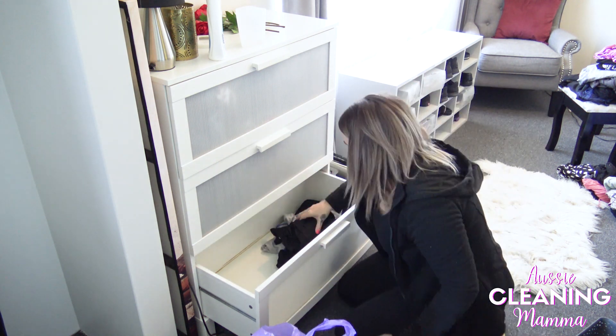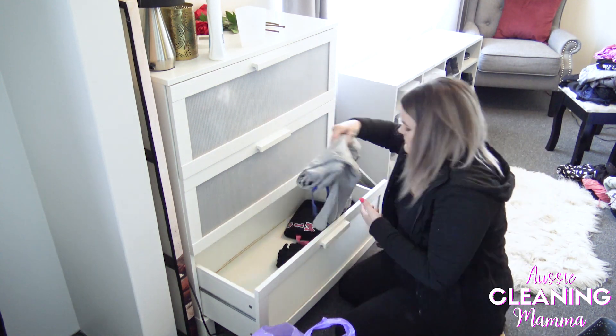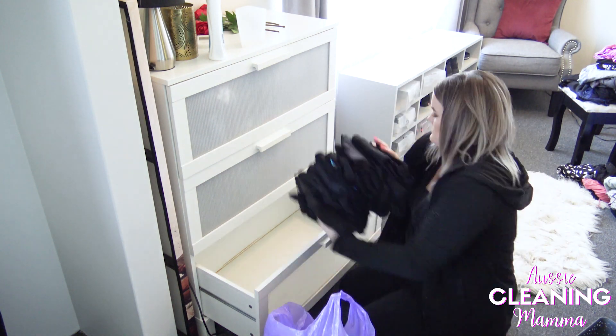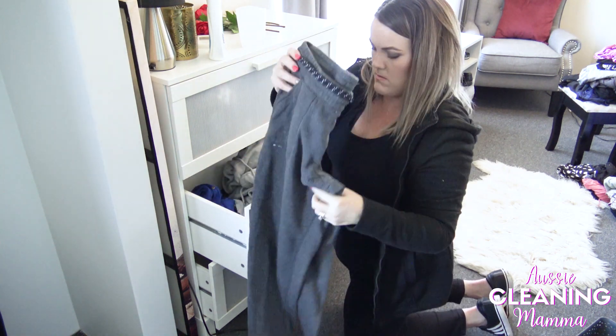I was going to full-on Marie Kondo this, but I decided I was just sorting for today, and then when my new wardrobe is all installed I'll be making it look nice and pretty and more functional. That's my favourite word today apparently — 'etc'.